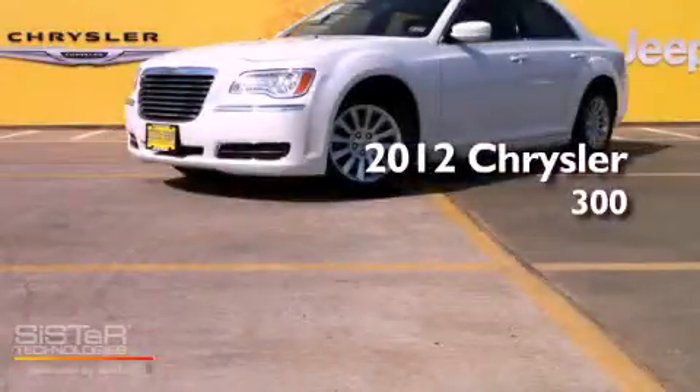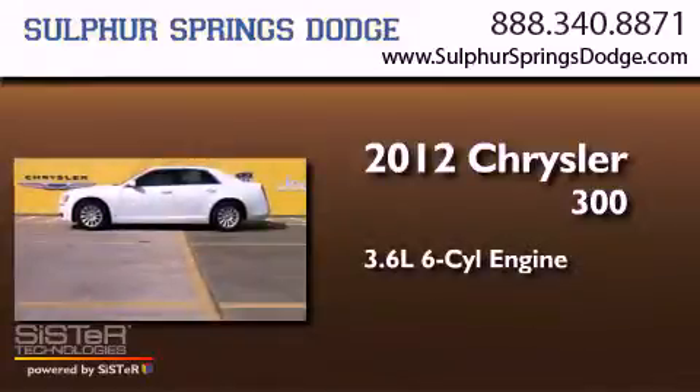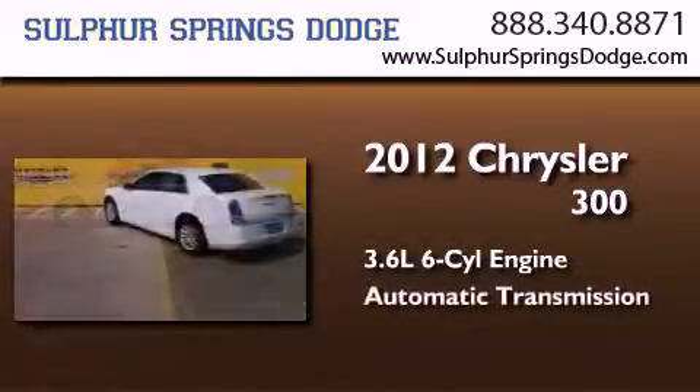This is a brand new 2012 Chrysler 300. It features a 3.6-liter, six-cylinder engine and an automatic transmission.